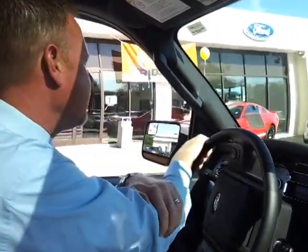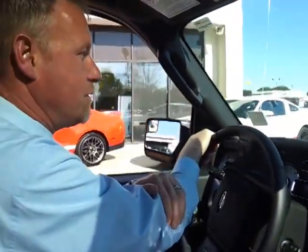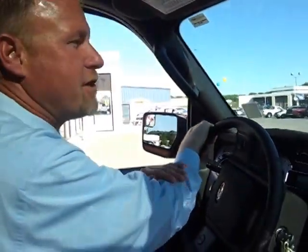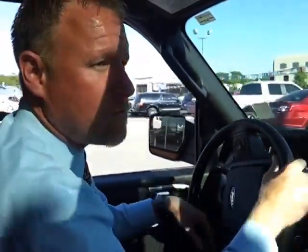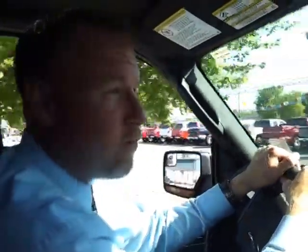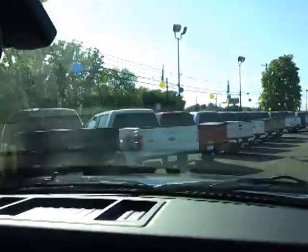We've got Shelbys, and we have more Shelbys and more Roushs — just a great selection. We're the Memphis region's number one Ford Mustang dealer, along with Ford truck volume. You want to see Ford trucks? Check out this selection.